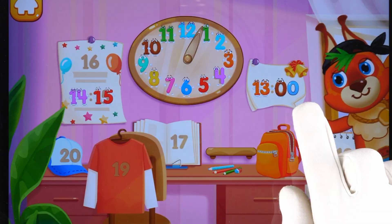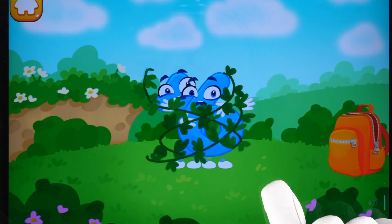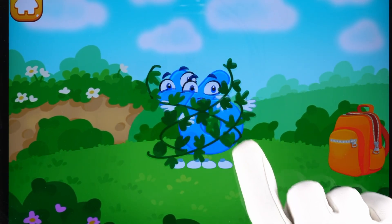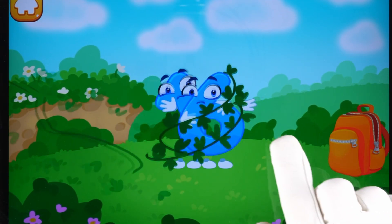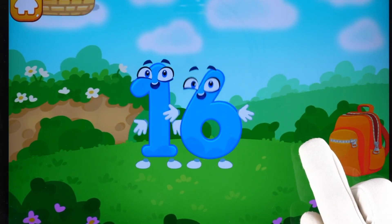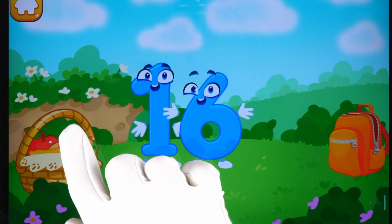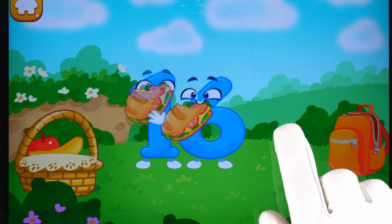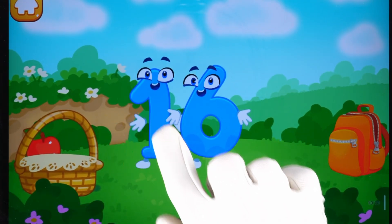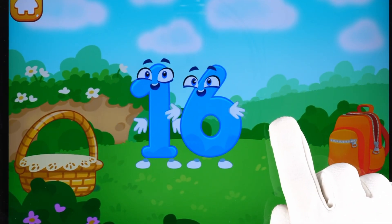Great! Number 16 decided to go camping but got tangled up in the twigs. Let's help number 16 untangle itself. Tap on a twig. Number 16 got very tired. Let's treat it to something tasty. Done!